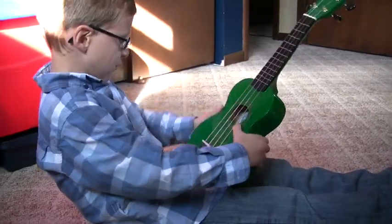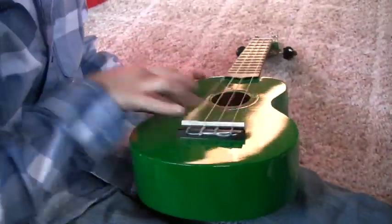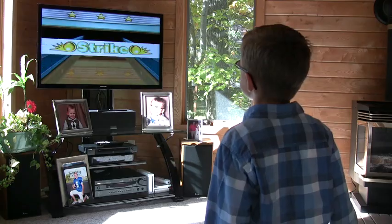Mason is six years old. He enjoys a variety of things. He likes music — this instrument is called a ukulele. He also enjoys playing the Wii. He loves bowling and tennis, and he also loves a dance party he calls Just Dance.